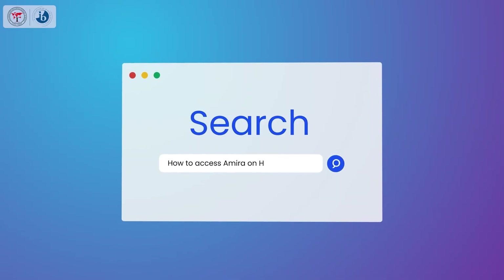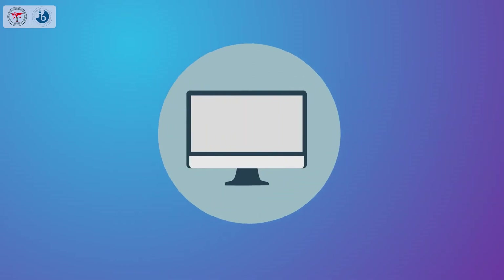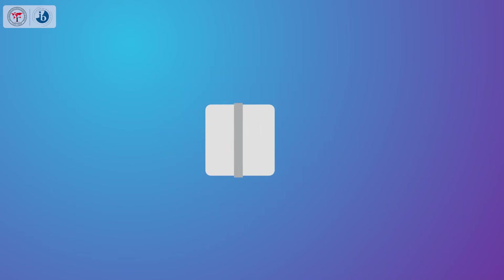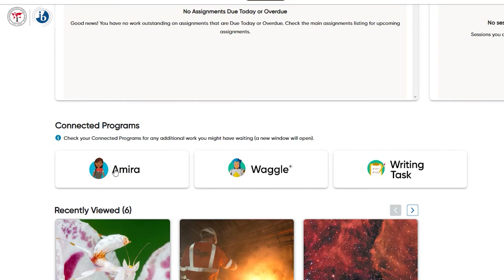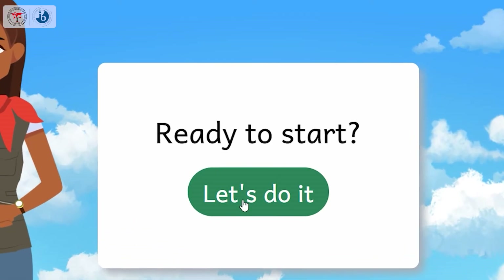How to access Amira on HMH? Step one: open Chrome on a computer, or open Safari for iPads. Step two: log on to Amira from HMH. Step three: click 'Let's Do It.'